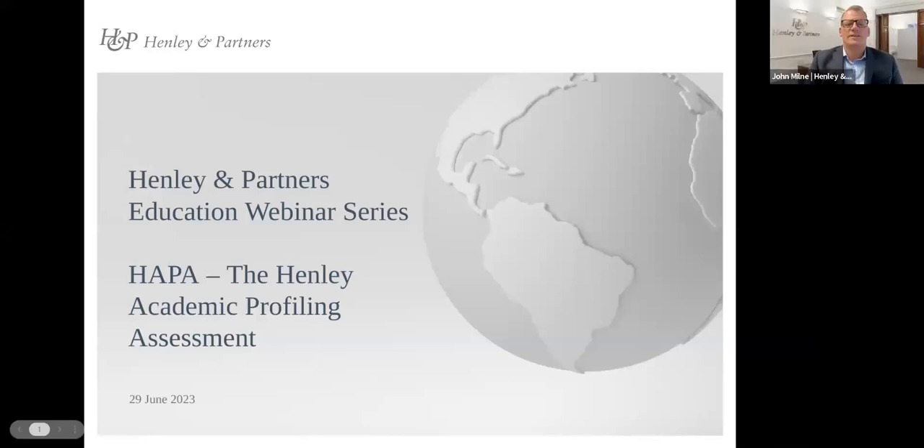Welcome everyone to the second in this education webinar series by Henley and Partners. Today's focus is the Henley Academic Profiling Assessment. My name is John Milne and I'm the Head of Global Education at Henley and Partners. It's my great pleasure to welcome Alistair Montgomery, co-founder of the Henley Academic Profiling Assessment, and Jimmy Beale, also a co-founder of the HAPA.